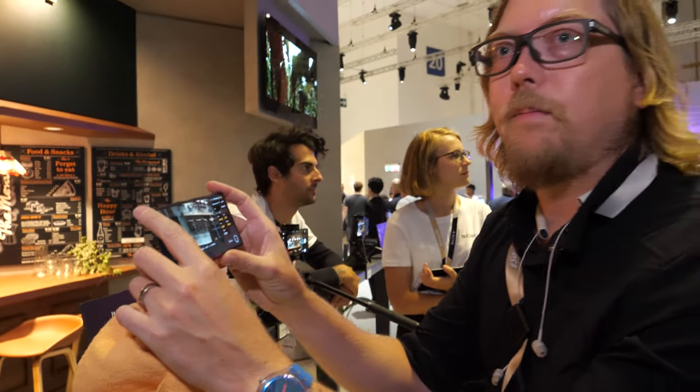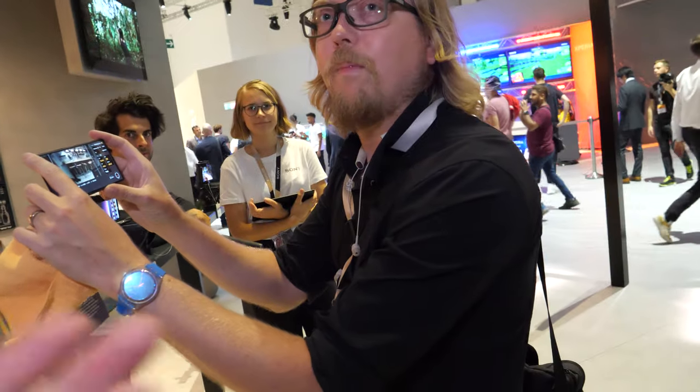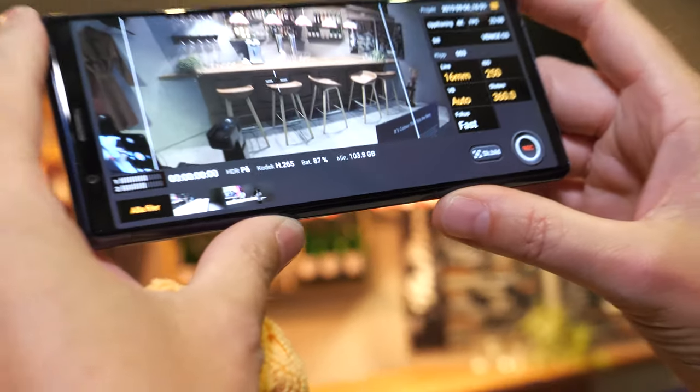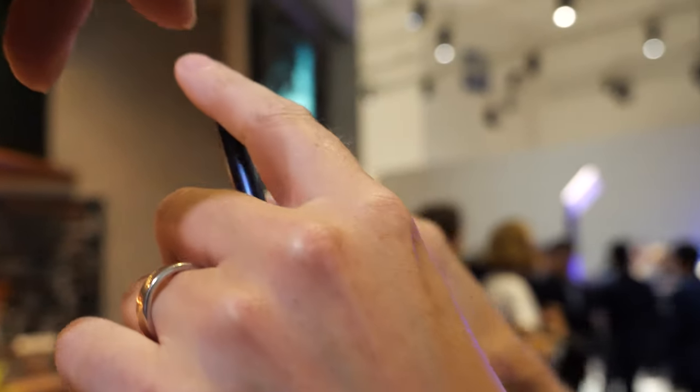We're checking out the new Xperia 5. I'm Richard, I work with PR and product management for Sony with these Xperia devices. So you're showing the new Xperia 5?